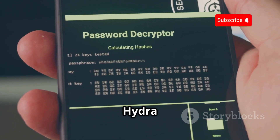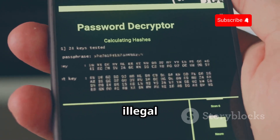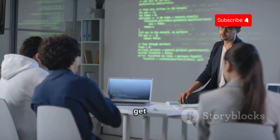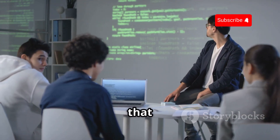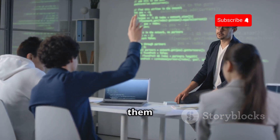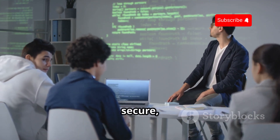It's crucial to use tools like Hydra ethically and legally. Unauthorized access to systems is illegal and unethical, and it can have severe consequences. Just keep in mind that ethical hacking is about finding and fixing vulnerabilities, not exploiting them for personal gain. The goal is to make systems more secure, not to break them.